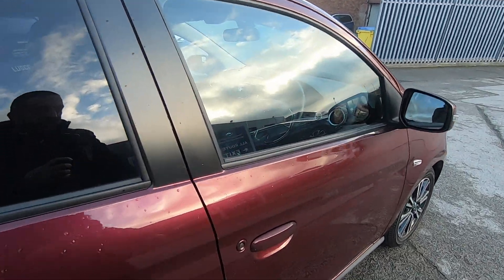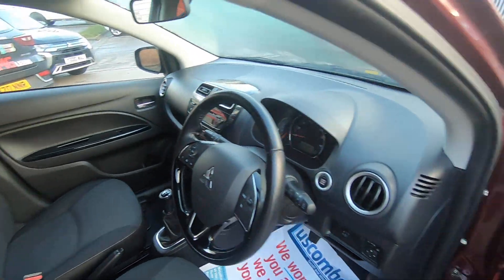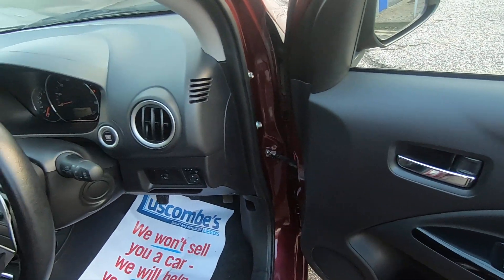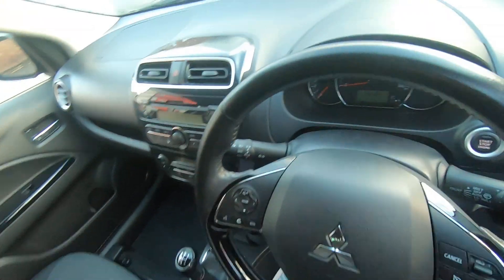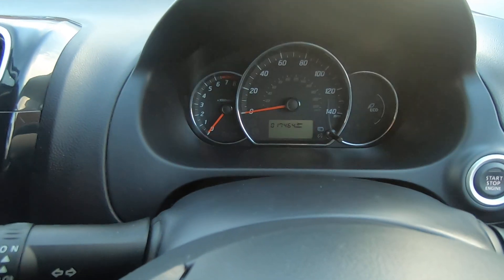Inside the vehicle itself, very good condition. You have your full electric windows, electric folding mirrors, auto lights, auto wipers. It's just done 17,464 miles.